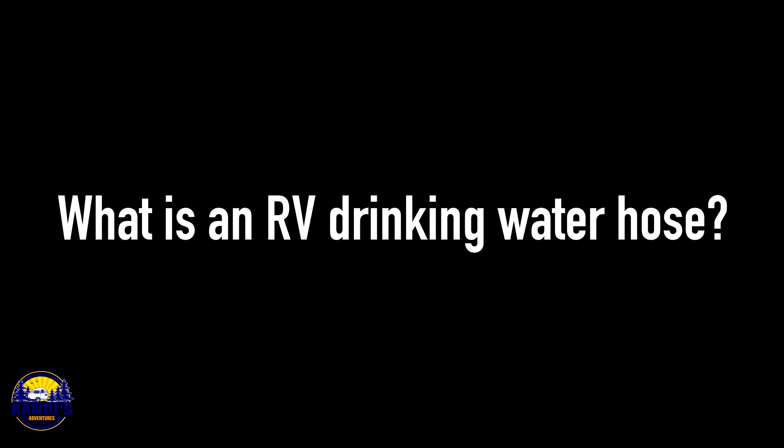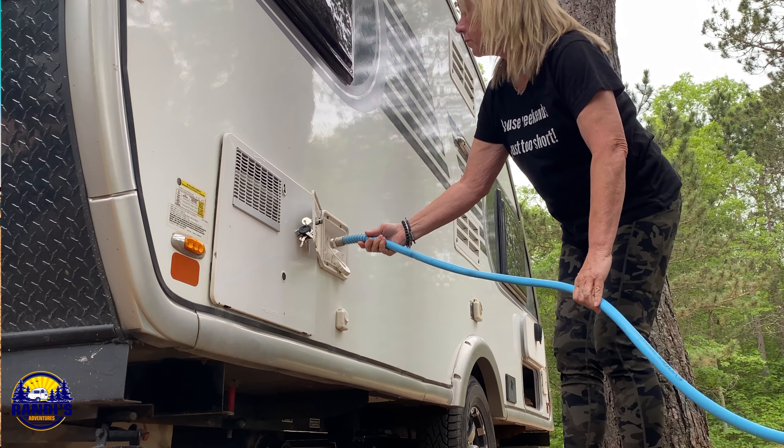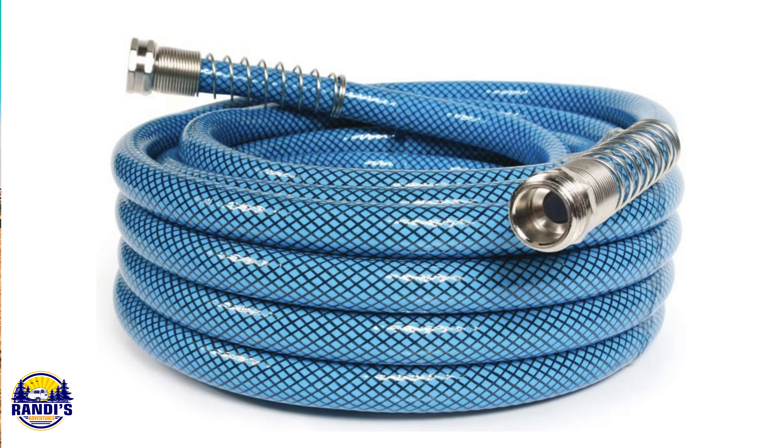What is an RV drinking water hose? An RV drinking water hose is the hose you're going to use to add fresh water to your fresh water tank. It's made of a material that doesn't leak any toxic chemicals into the water, making it safe for cooking, drinking, and showering. However, I'm a little leery about drinking this water if you don't have a water filtration system — that's just my two cents.